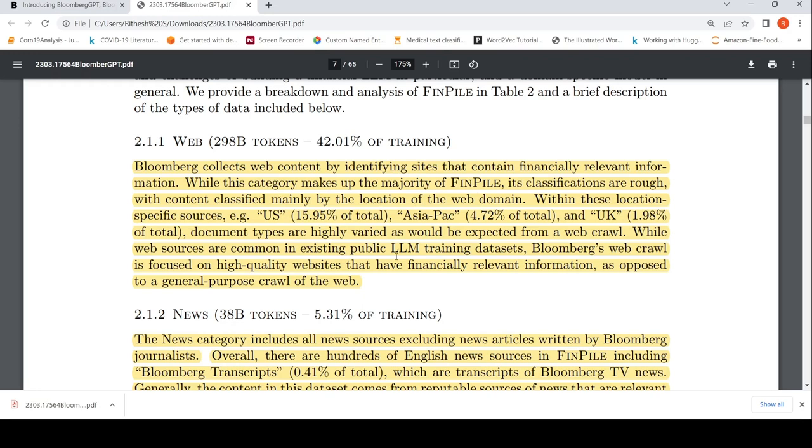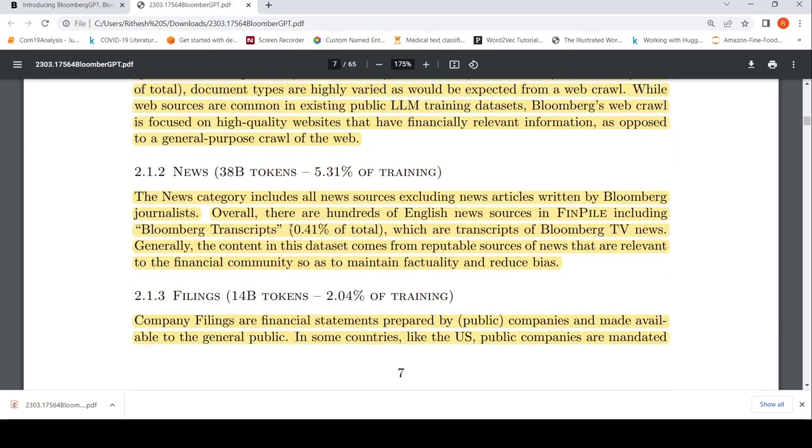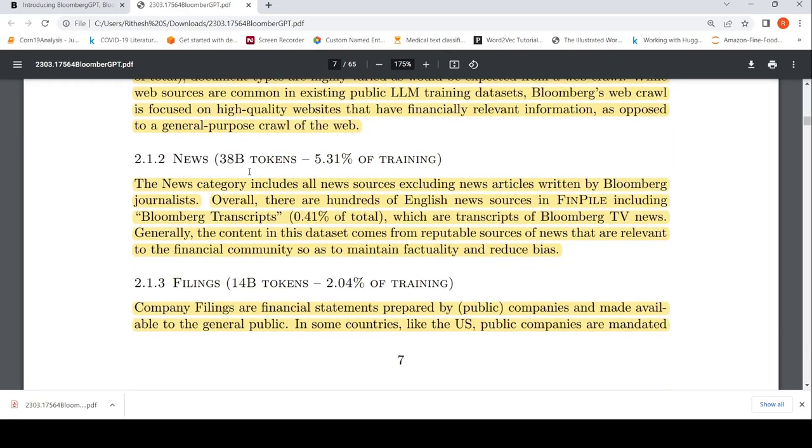Document types are highly varied as would be expected from a web crawl, and there could be region-specific sources such as US and Asia-Pacific. Then they have a news category with 38 billion tokens. The news category includes all news sources excluding news articles written by Bloomberg journalists. Overall there are hundreds of English news sources in FinPile, including Bloomberg transcripts — transcripts of Bloomberg TV news.